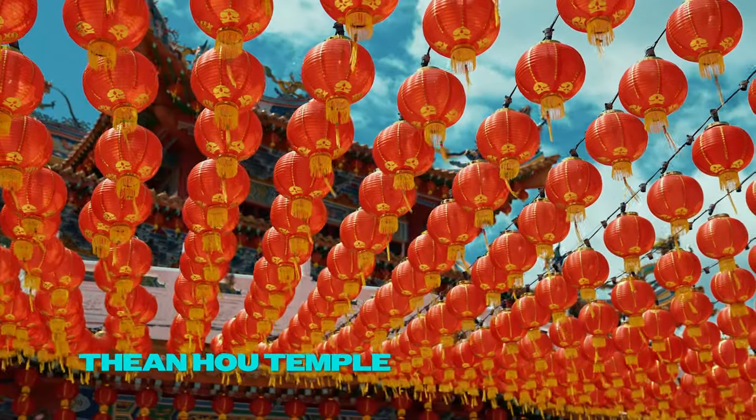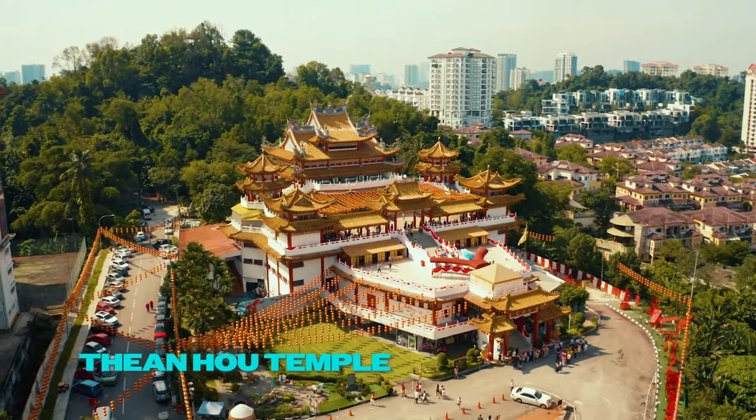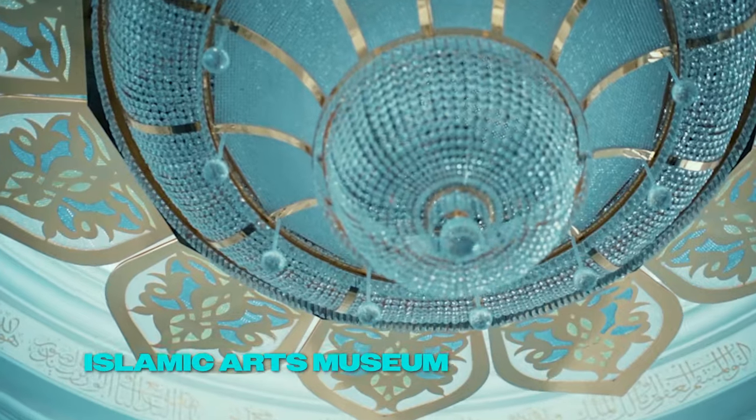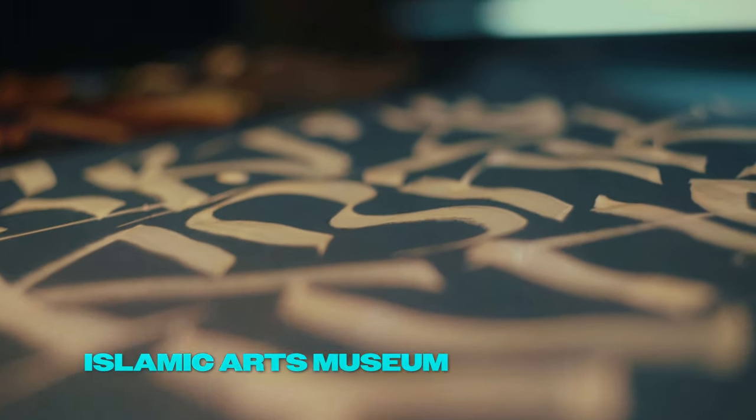Visit the Thean Hou Temple, a spectacular six-tiered temple that blends modern architectural techniques with traditional design. Don't miss the Islamic Arts Museum, which hosts one of the world's best collections of Islamic decorative arts.